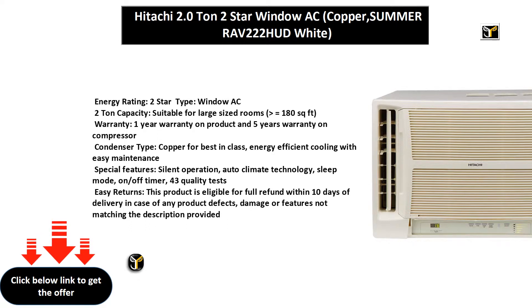Easy Returns: This product is eligible for a full refund within 10 days of delivery in case of any product defects, damage, or features not matching the description provided.